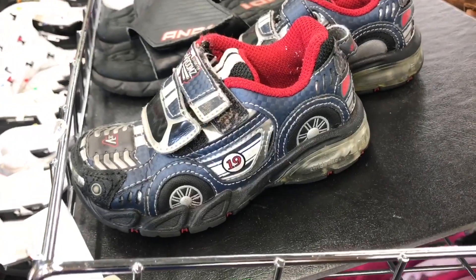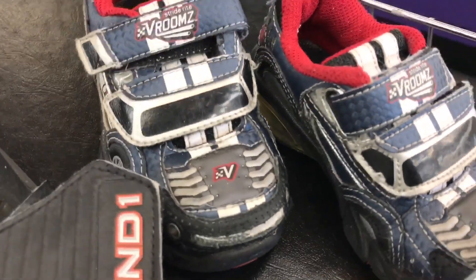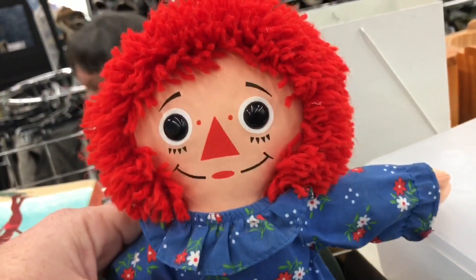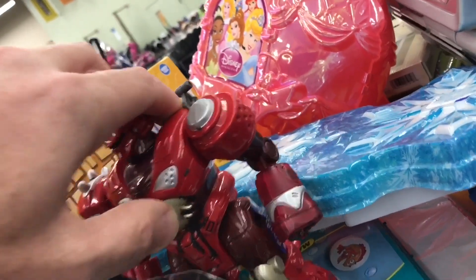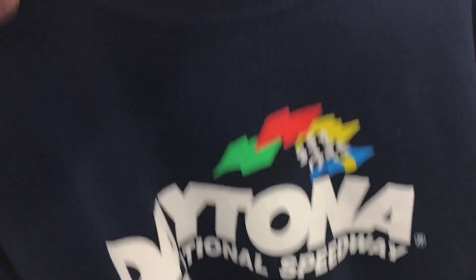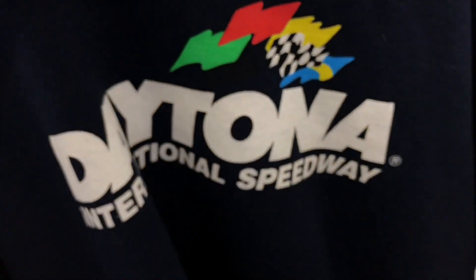Man, I wish these came in my size. Look at these guys. What a great concept — car shoes. Brand new, never worn.